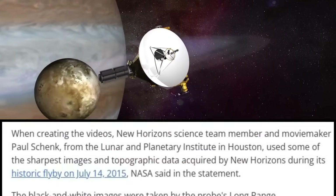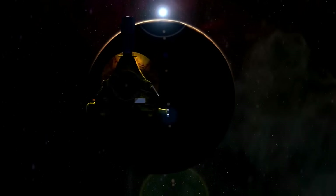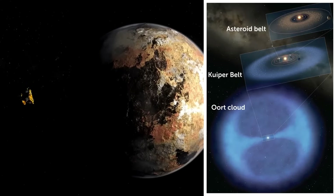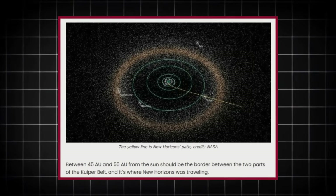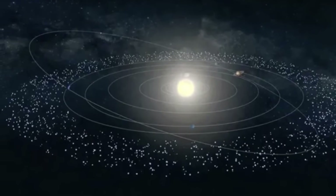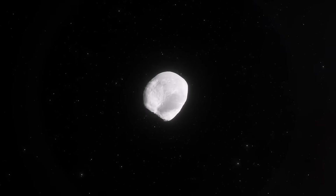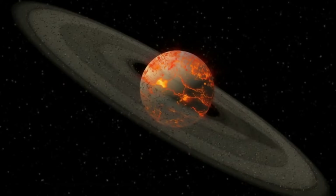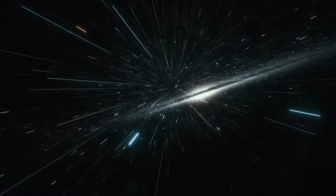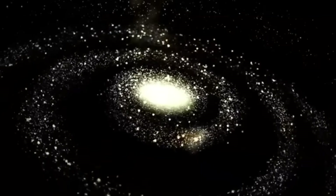NASA's New Horizons spacecraft, famous for its historic flyby of Pluto in 2015, continues to explore the outer reaches of the solar system. During its journey beyond Pluto, New Horizons made a surprising discovery that challenges our understanding of the Kuiper Belt's size and structure. As the spacecraft traveled between 45 AU and 55 AU, it detected higher-than-expected levels of dust and Kuiper Belt objects (KBOs). This finding contradicts previous models that predicted a significant drop in both dust density and object population in this region. The results suggest that the Kuiper Belt might extend farther than initially thought, with the inner Kuiper Belt possibly reaching as far as 80 AU — or there could be a second, previously unknown Kuiper Belt beyond the scattered disk.